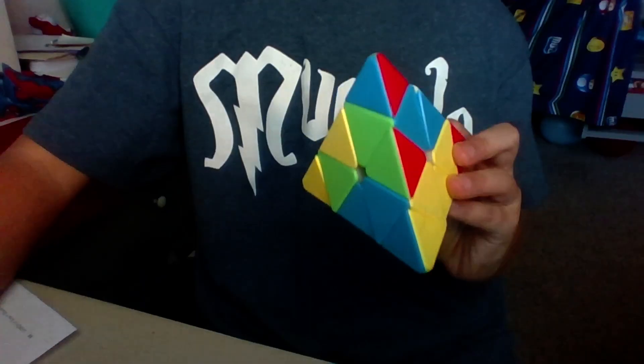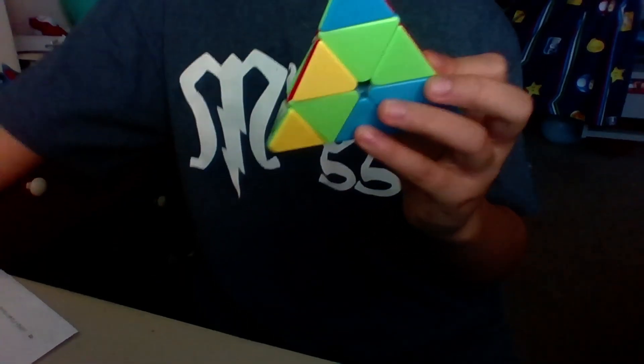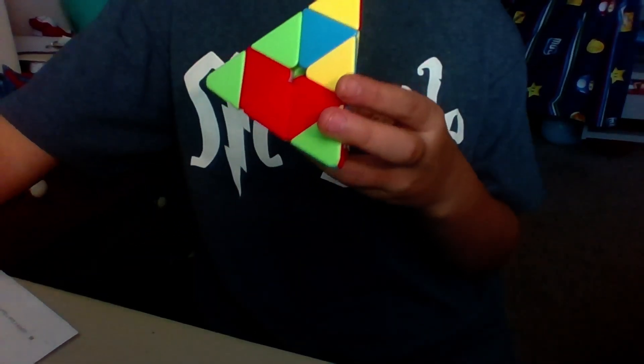Okay, so here's the scrambled pyraminx. I'm just gonna kind of move the camera down. Okay, there it is, and I'm just gonna start inspection — three, two, one, go.